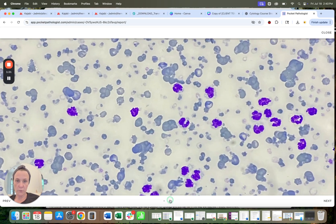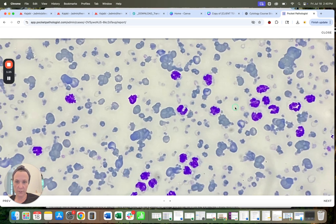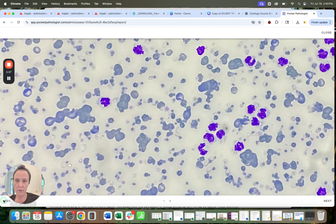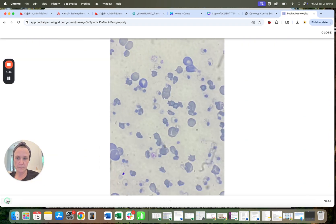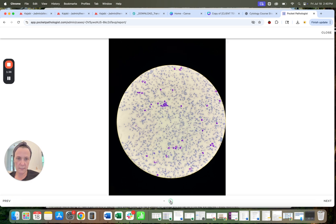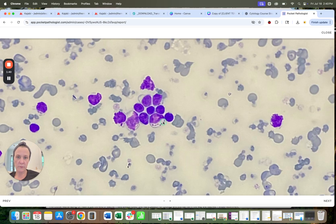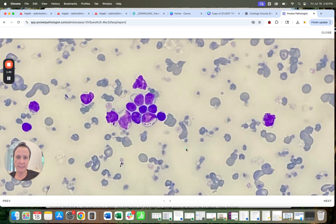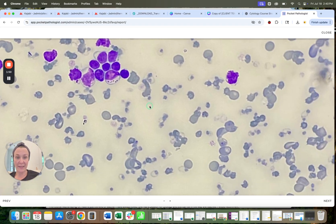I didn't see anything else in here of particular concern. There are a few granulated lymphocytes — right here, a little granular lymphocyte — but I imagine that that's just a reactive lymphocyte in this case, since that's the only one I see, and the cat's only two.